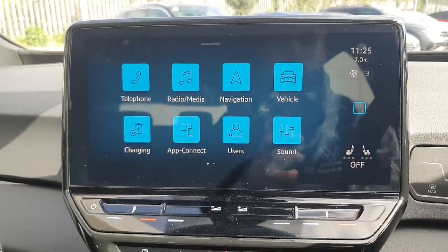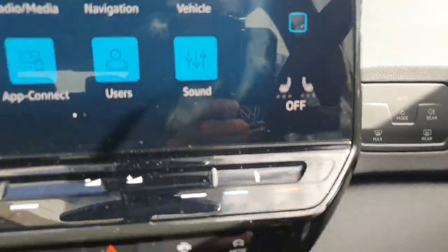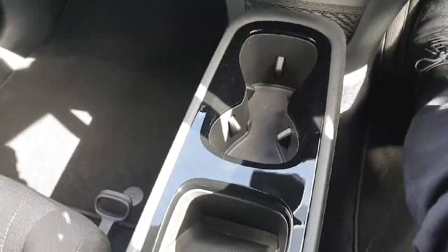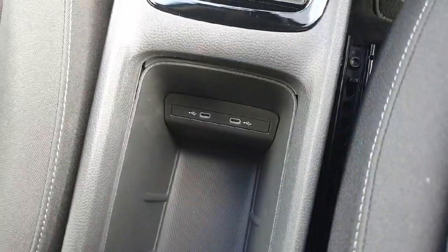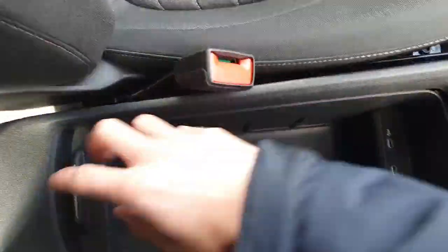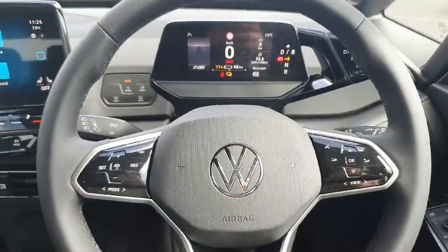Coming into the front of the car, we have our infotainment system — we'll show you all about how that works when you come in to view the car. We also have our heated seats, two cup holders, a wireless charging pad, two more USB-C ports, and a big storage space here which you can hide away.